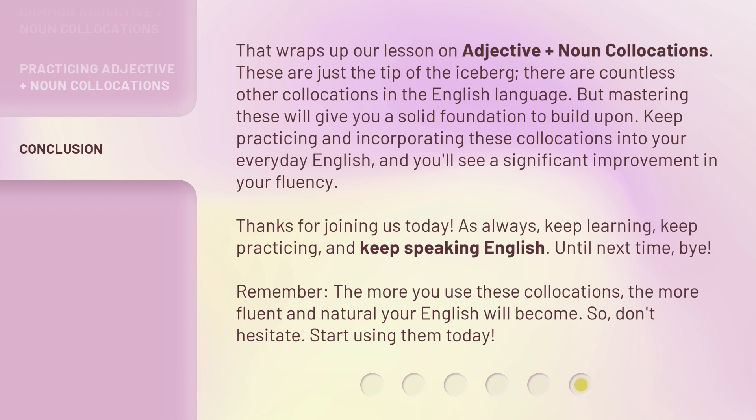Thanks for joining us today. As always, keep learning, keep practicing, and keep speaking English. Until next time, bye. Remember, the more you use these collocations, the more fluent and natural your English will become. So don't hesitate — start using them today.